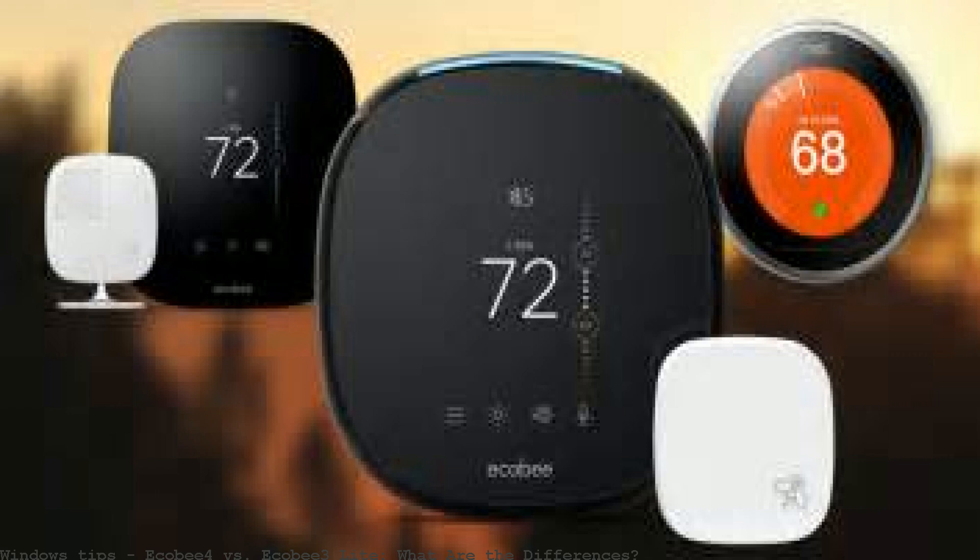Ecobee 3 versus Ecobee 4 thermostat design: at first, you may not immediately notice the differences between the Ecobee 3 and Ecobee 4 in terms of design.